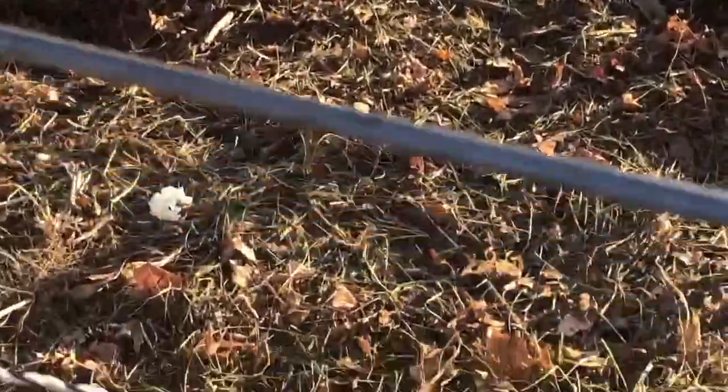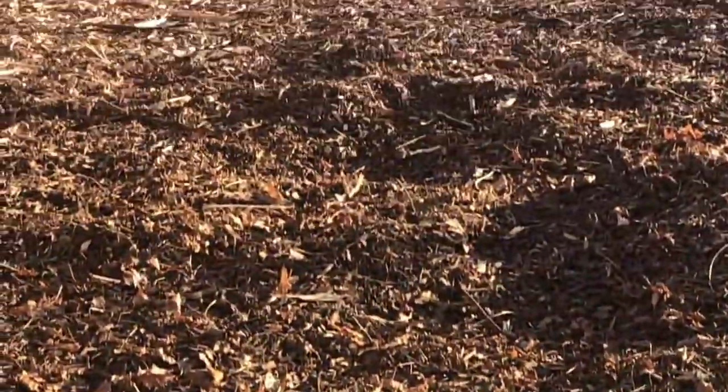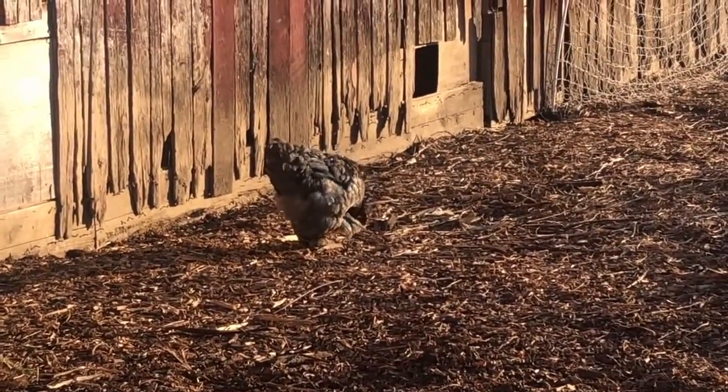I just brought the chickens some grass that I pulled, and it looks like the only one that's out here is Miss Penguin. The rest of them must have got too cold.